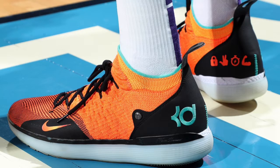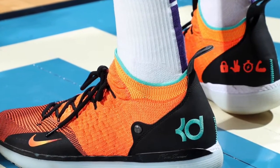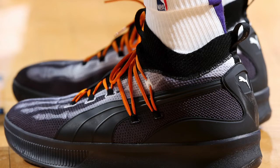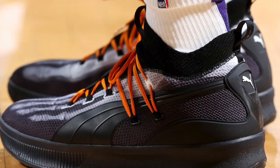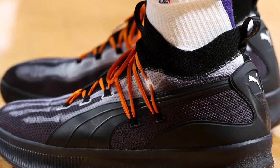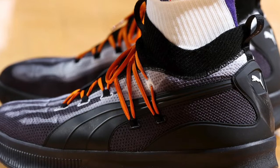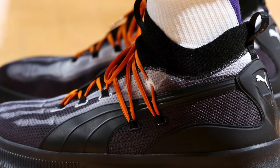Continuing on, Mikal Bridges with the Nike KD 11s — these might be my favorite KD 11s, they look very sharp. And then also DeAndre Ayton with the Puma Clyde Court Disrupt X-Rays. I'm not too big of a fan of these — I do like the orange and the Halloween kind of theme, but I'm not too big of a fan of these shoes.